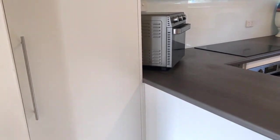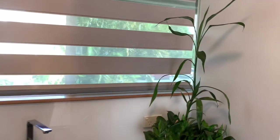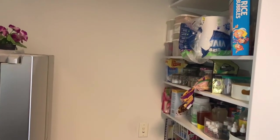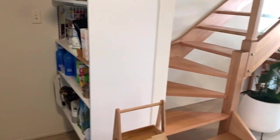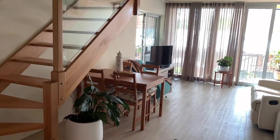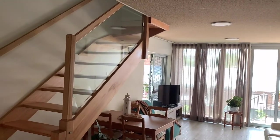Another pantry or cupboard there, and if you look around to the right here, you've got a little walk-in pantry also. So plenty of room there. There's your staircase — I'll take you up there in a moment. Very open plan. Okay, let's go upstairs and have a look.